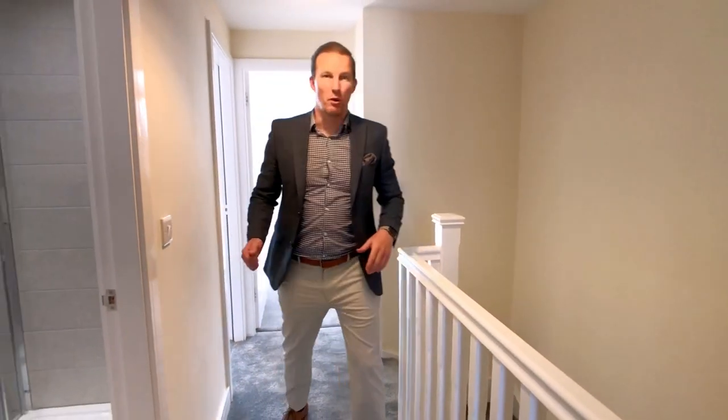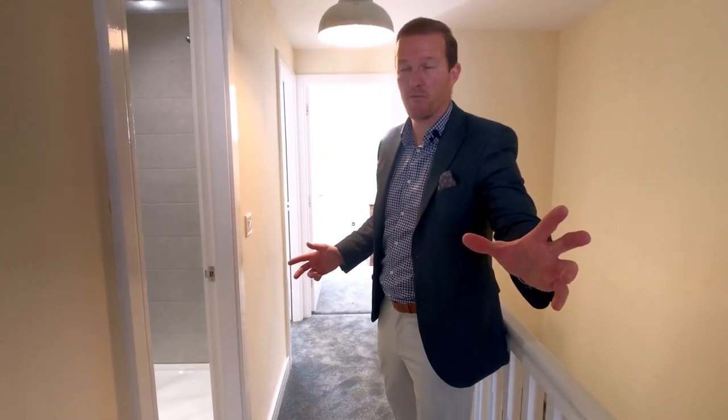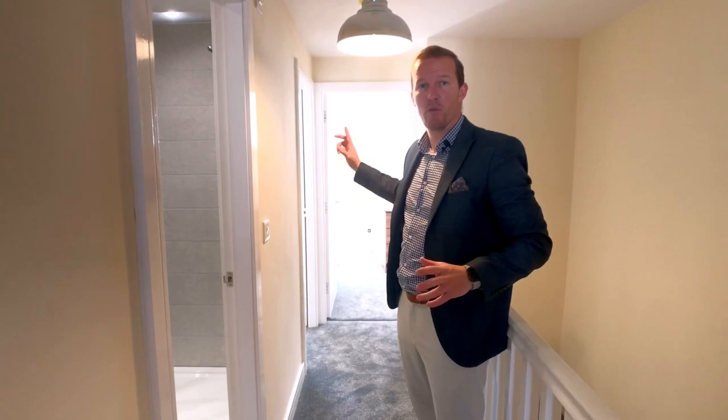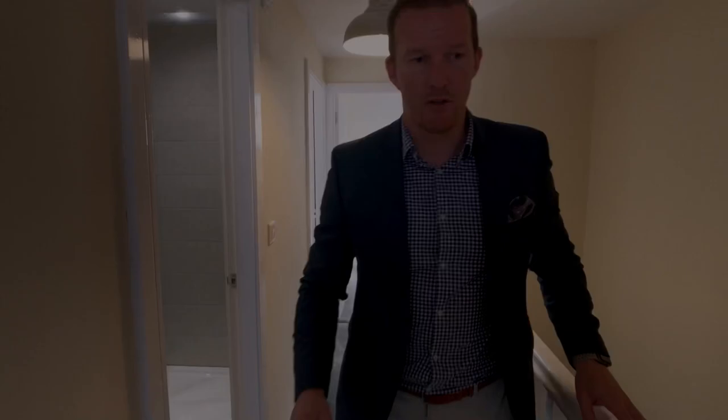Wow, I'm really impressed with this property. We're on the second floor — I've still got a look at the master bedroom at the front, but before that there are two single bedrooms to the rear with Velux windows and a beautiful shower room in the middle. Let's take a look.